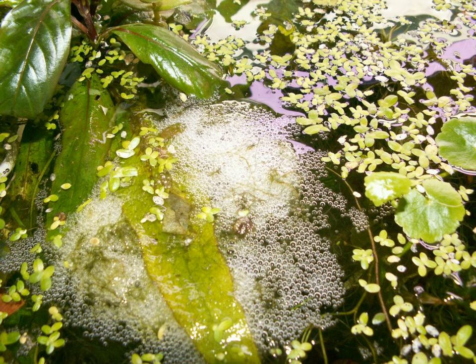A video of two Siamese fighting fish spawning. The male can be seen carrying eggs up to the bubble nest.